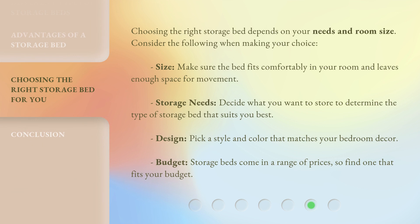Choosing the right storage bed depends on your needs and room size. Consider the following when making your choice. Size: make sure the bed fits comfortably in your room and leaves enough space for movement. Storage needs: decide what you want to store to determine the type of storage bed that suits you best. Design: pick a style and color that matches your bedroom decor. Budget: storage beds come in a range of prices, so find one that fits your budget.